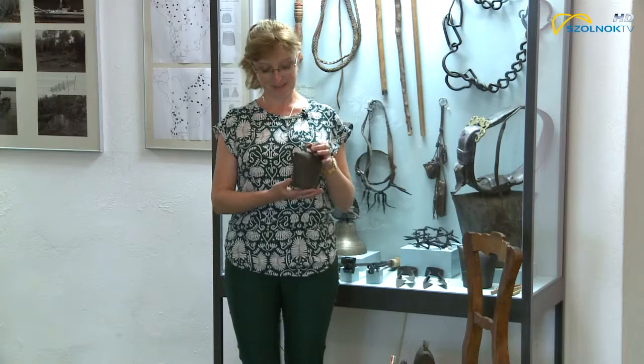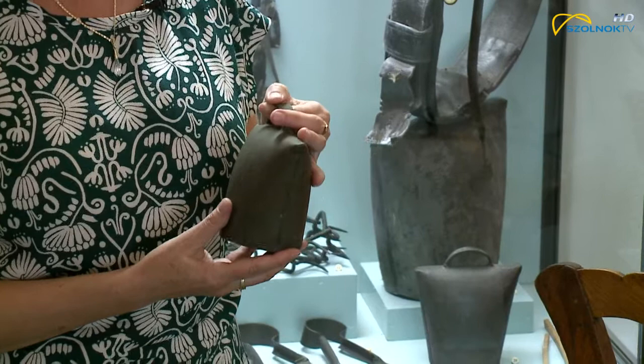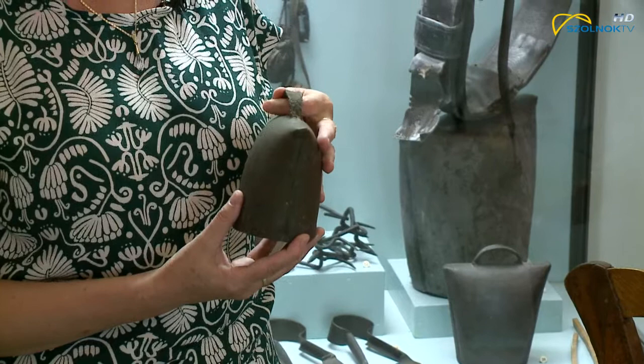A kolomp készítés rendszerint cigánykovácsok mestersége. Ez nem csak a kolompra igaz, hanem nagyon sok mindenre, ami a nyájban tartott állatokhoz szükséges – tehát a kolompon kívül a csengőkre, a juhászkampókra. A kolomp ezek közül mondhatni a legegyszerűbb eljárás eredménye.